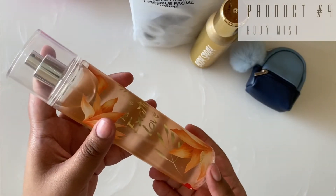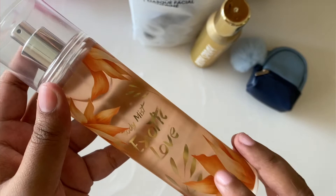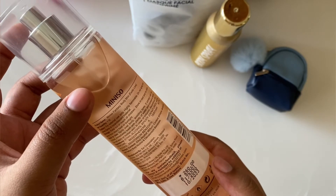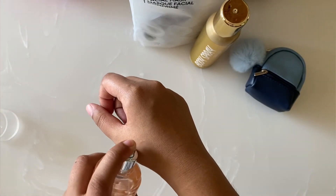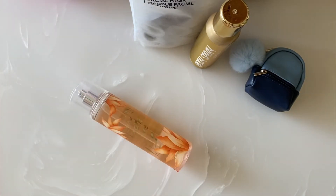The next product is this body mist — it is from the fragrance 'Exotic Love'. It is for 260 rupees and I really, really love it. The fragrance is quite refreshing and soothing. The bottle is beautiful and this is my go-to mist — I really love it.